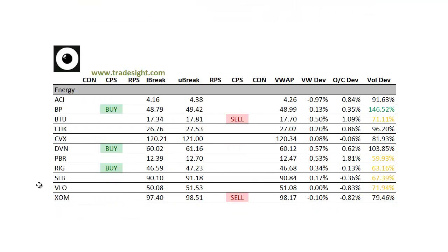Moving on to the energy names — a little bit paired off here, a couple of buys and a couple of sells. BP's got an upside CPS condition on increased volume, so keep an eye on that one tomorrow.